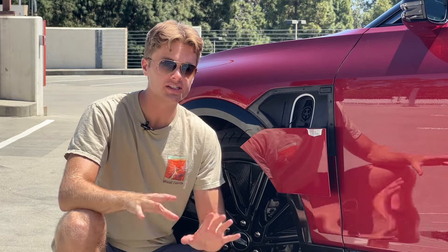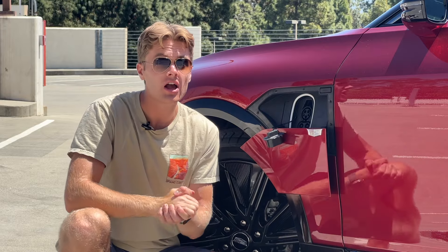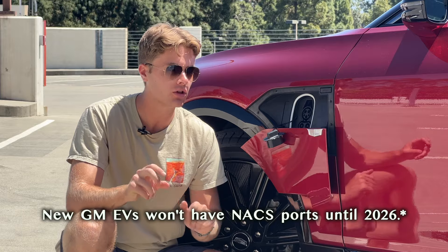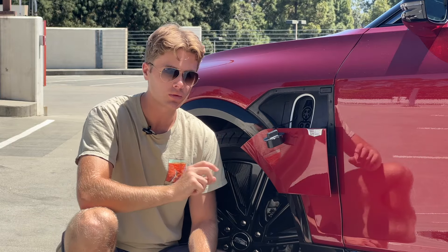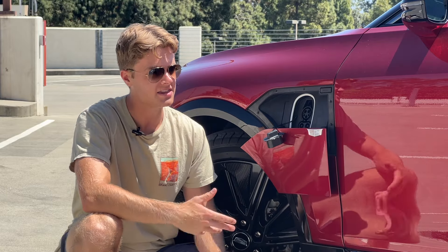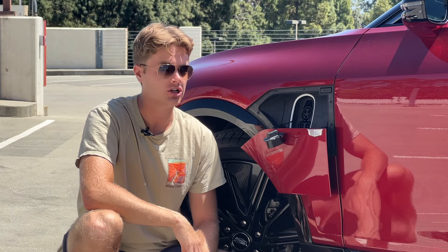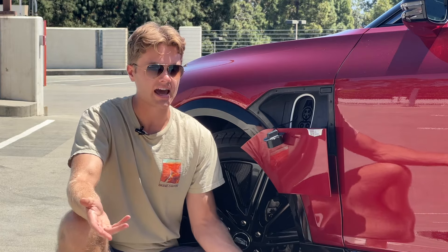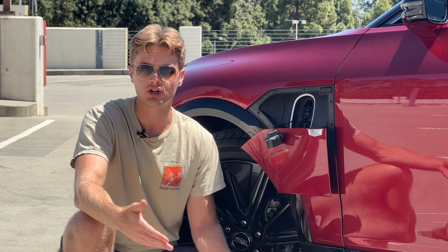The Lyriq currently uses a CCS charger, but General Motors is switching to the North American Charging Standard — i.e., Tesla's connector — in 2025. With the current CCS port, the Lyriq will charge up to 190 kW, which delivers about 77 miles of range in 10 minutes. That's not the fastest charging in the industry, but it's fast enough. You're probably not going to be taking this car on too many road trips before NACS charging becomes available, since there are just so many more Tesla Superchargers. That's a really exciting switch for the industry. The Lyriq's solid range also means you won't have to visit a public fast charger all that often anyway.